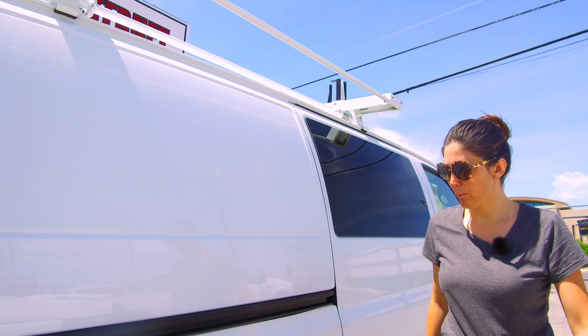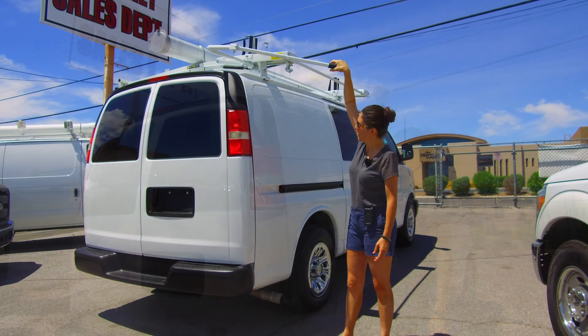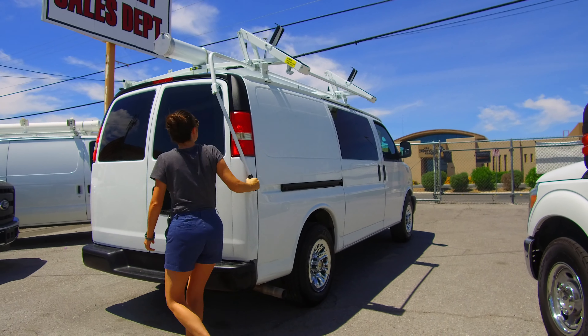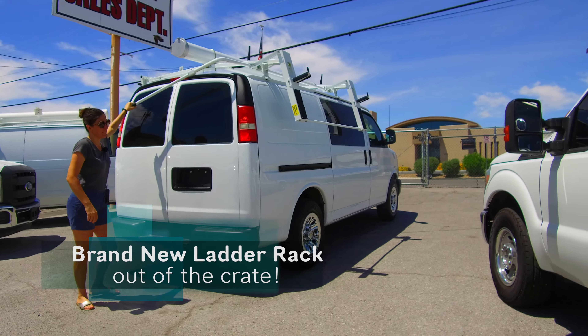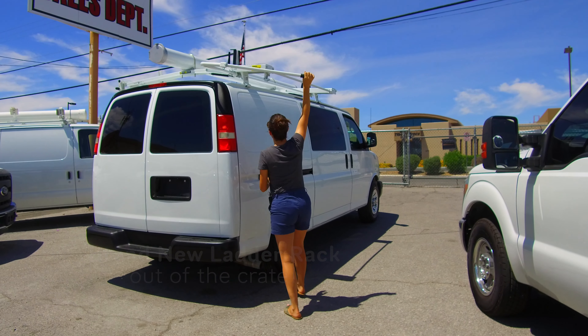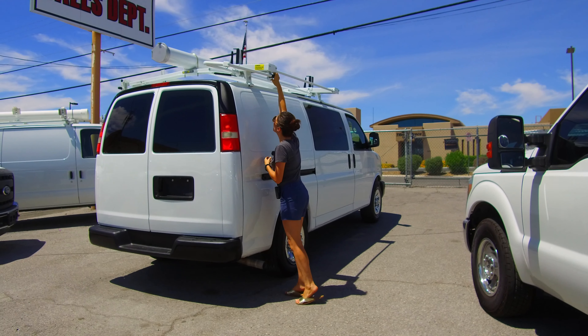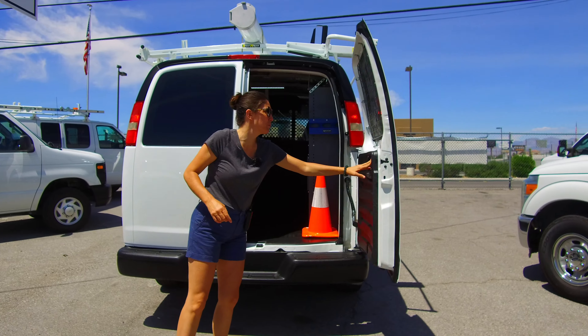Let me show you just how beautifully this rack works. You just fold it down here. Nice leverage bar — very smooth operating ladder rack with minimal components. Step bumper. Once again, limo-tinted windows.